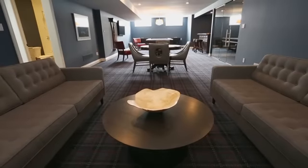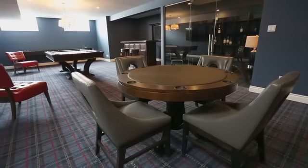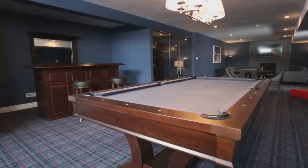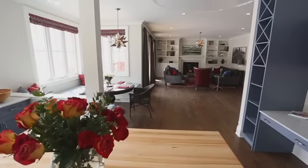My favorite floor — the lower level. It's 55 feet long. You can watch TV, sit by the fire, play pool, play poker, play shuffleboard, have a glass of wine, belly up to the bar, watch the hockey game. You can do whatever you want down there. So it's a great home for entertaining.